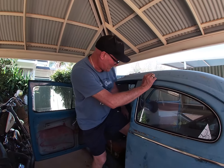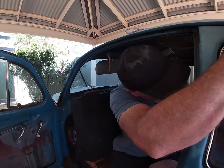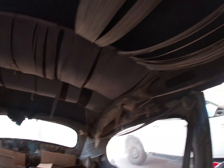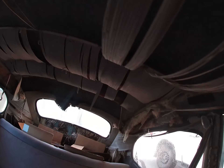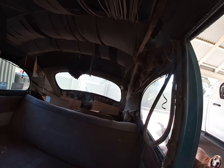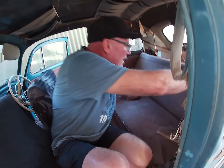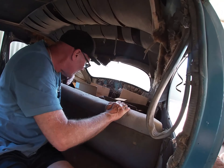Come inside guys, have a look. Got some really pretty cool roof lining — we're probably going to change that. The seat's got a little rip but nothing too bad.